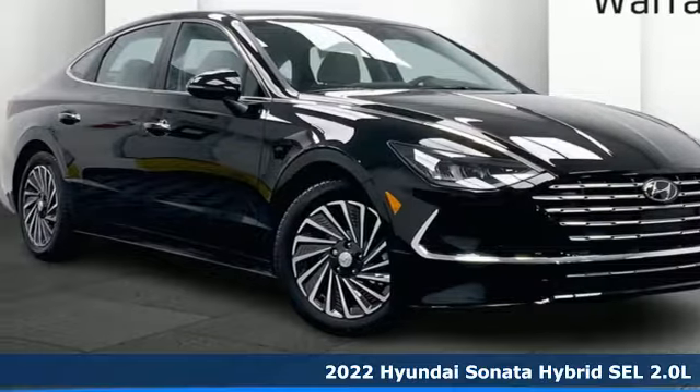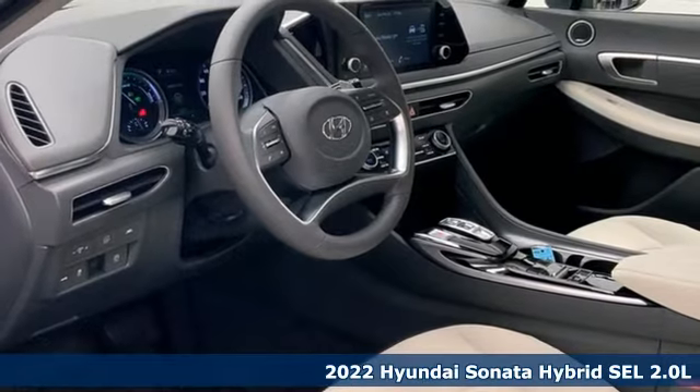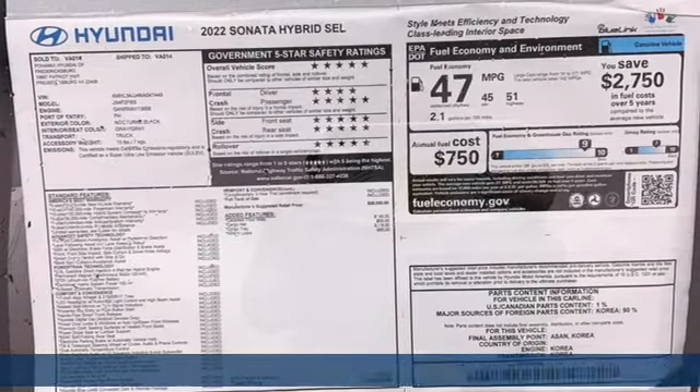Here's a new 2022 Hyundai Sonata Hybrid. Challenging convention to find a better way — it's the Hyundai way. It comes with all the amenities you need.